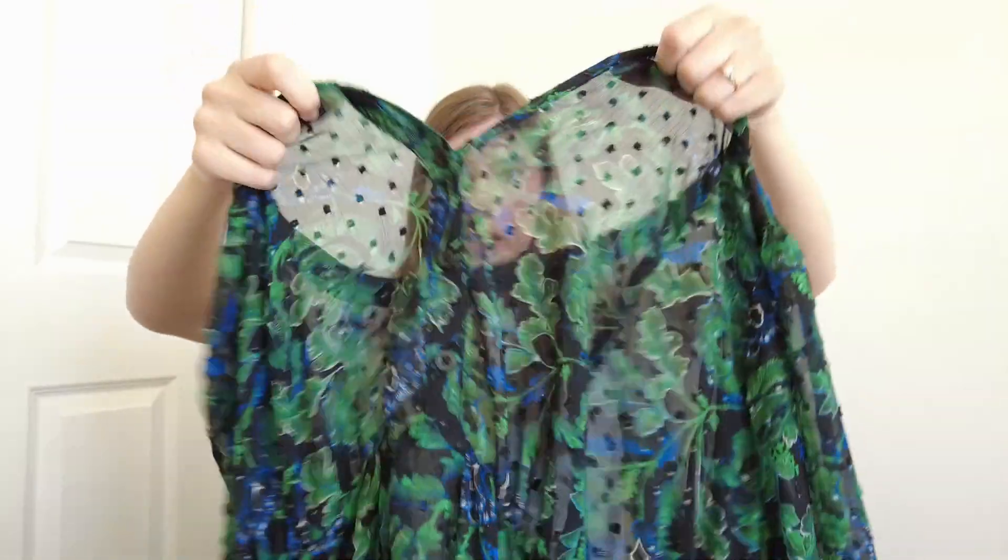I'm pretty excited about this next piece — it's a Torrid size 3 maxi-length dress. It has a liner underneath that's attached, but you could cut it off if you wanted. It has some buttons on the front, more of a three-quarter sleeve, swiss dot fabric, elastic waistband, and a tiered skirt. It's a really pretty piece and great for fall. Dresses are my favorite thing to sell from Torrid — more substantial pieces do a little better.